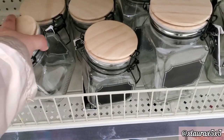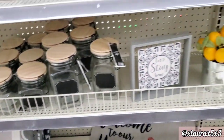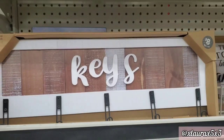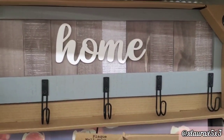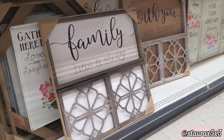It has chalkboard labels and does include the chalk. Those are the dangling signs. $8 keys or home — this one is more of a gray. They have these for $15.